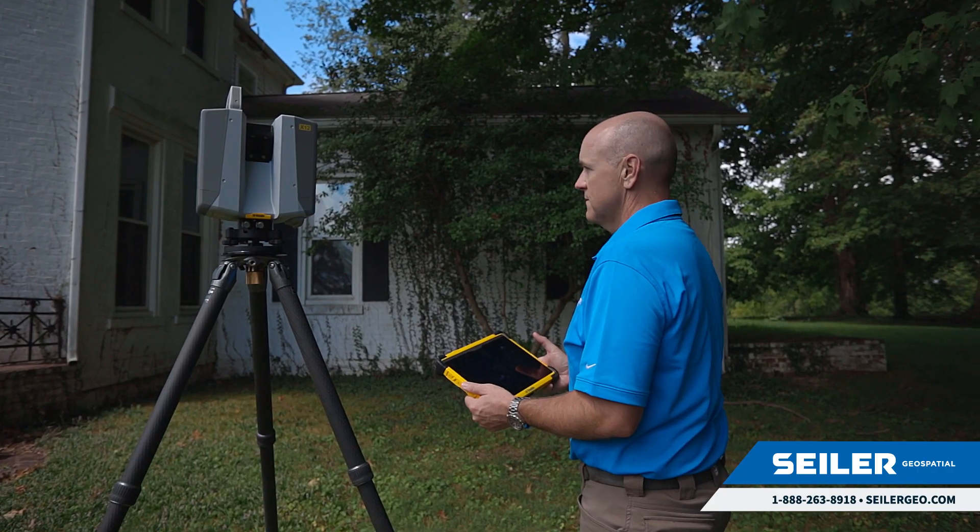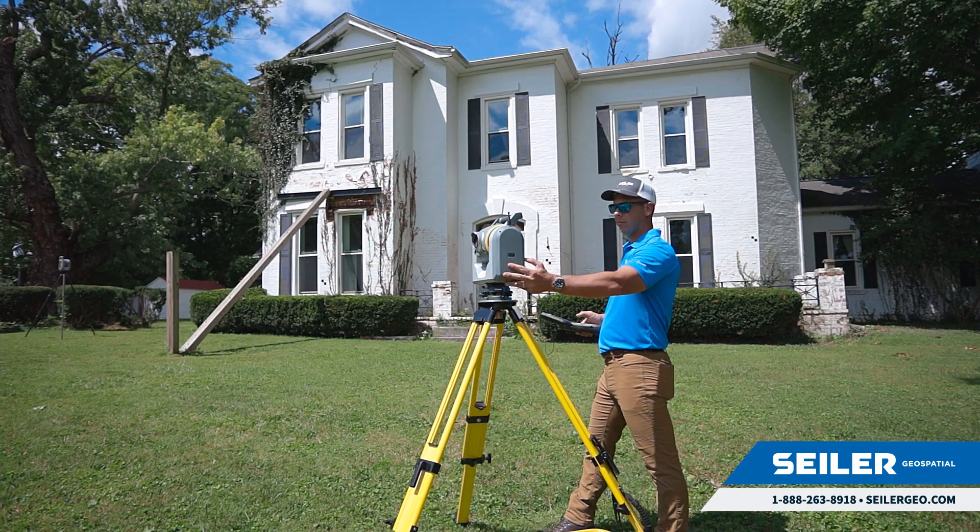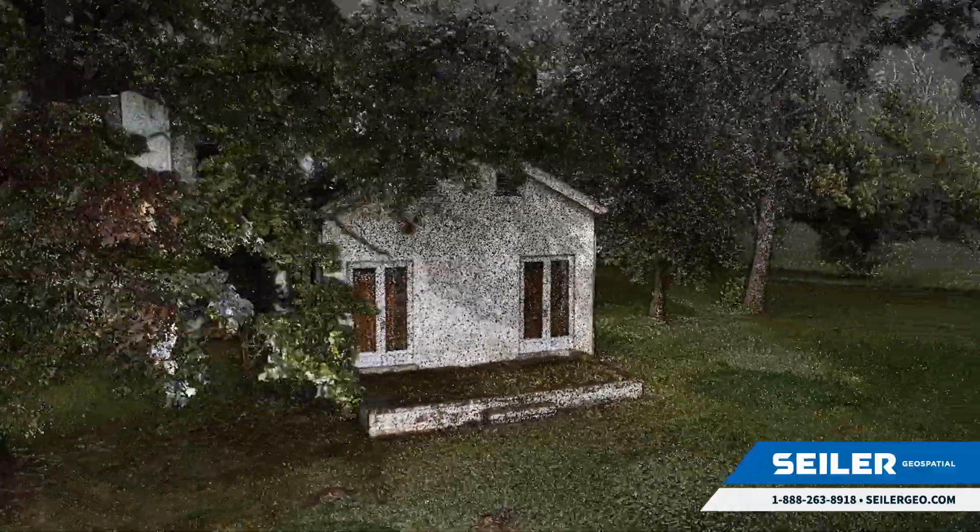And the Trimble X12, to help determine potential benefits for you, your company, and your clients. To download a copy of the comparison report, please click the link.